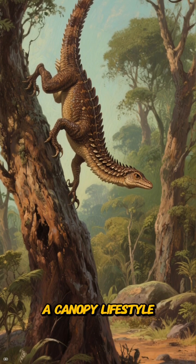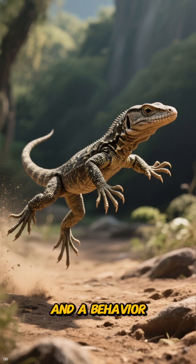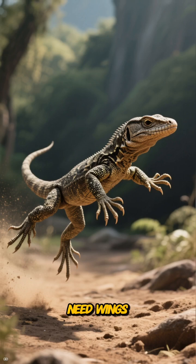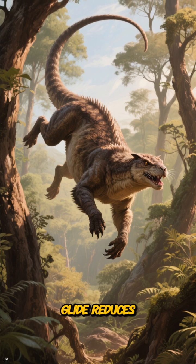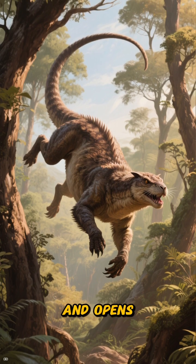The body plan supports a canopy lifestyle: light frame, grasping feet, and a behavior that likely blended insect hunting with short aerial drops. You do not need wings to benefit from air — you need surfaces and timing. A leap that becomes a glide reduces impact, extends range, and opens escape routes.